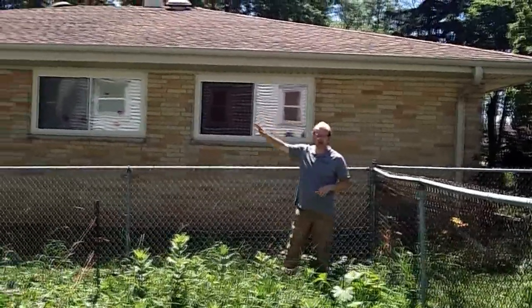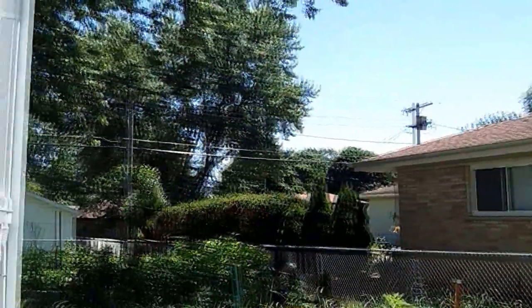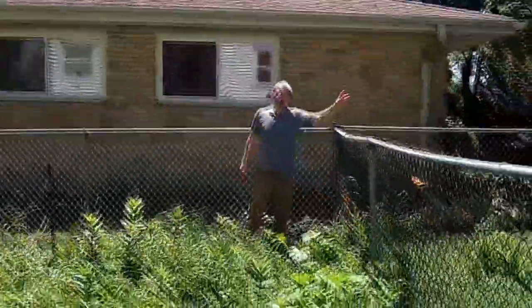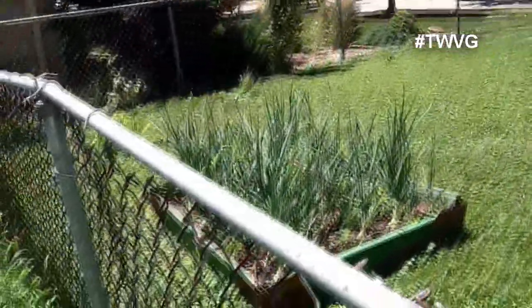We've got a maple tree that shades the garden part of the day, which actually is a benefit to some of the vegetables we have growing. It doesn't hurt them — a couple hours of shade is not bad. In the front yard we do have our raised bed of onions, looking very nice.